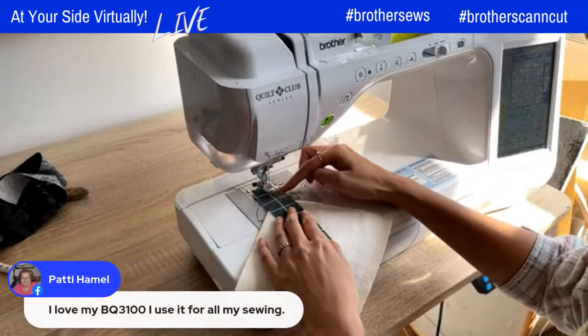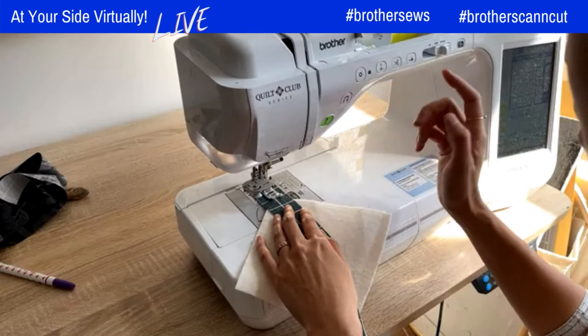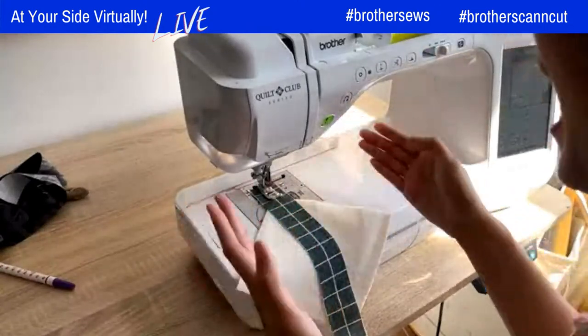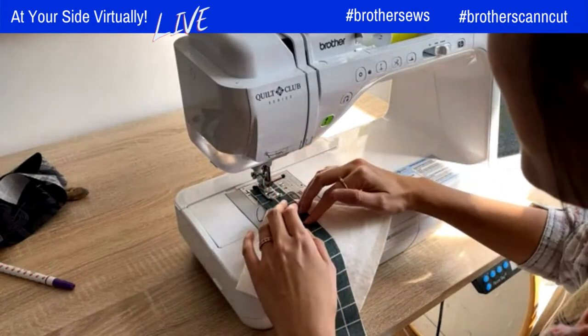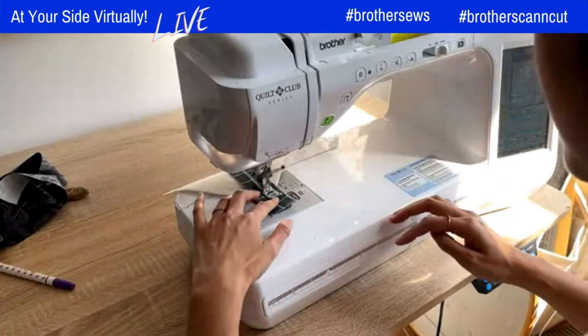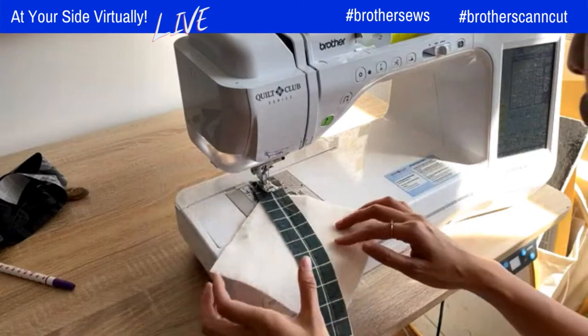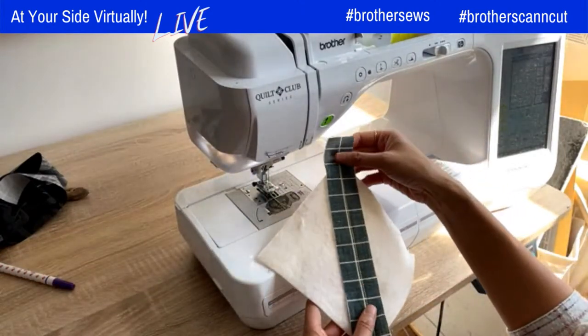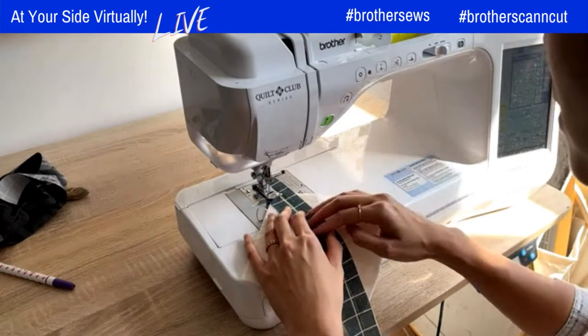When sewing this strip, you want to make sure you start just a little bit before the batting scrap. Lower the presser foot and eyeball a straight line, using the presser foot as a guide and sew away. Then cut and fold it up — you can see that neon thread pop out, it's really cool. For wider strips, you can add another quilting line as well to hold it in place.